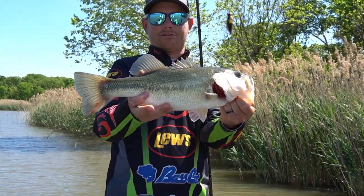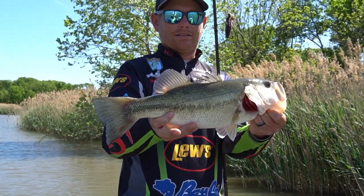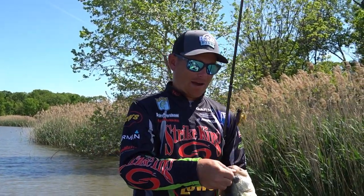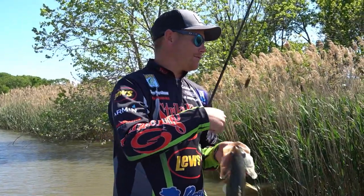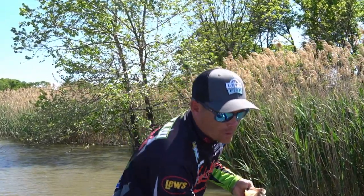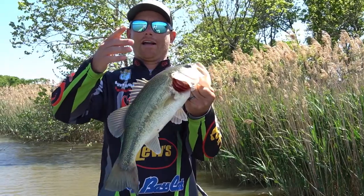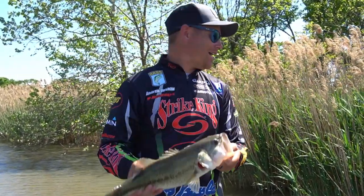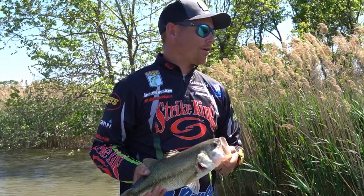Another nice Dripping Springs bass. There's nothing better than a great flipping bite. You flip that bait up in there and you can't even feel it hit the bottom — your line just goes toom. It's not a big one, but golly, what an awesome day on the water.